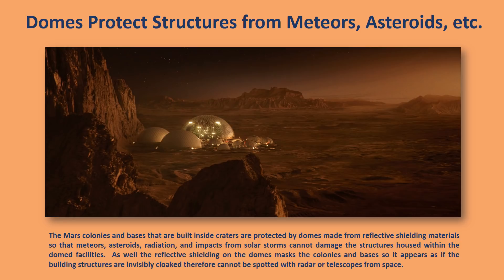Extraterrestrial bases. These domes are also utilized in underwater facilities where they build bases deep on the ocean sea floor. They use a special type of foundation to put the base on, then the dome covers the base or bases, protecting it from being flooded with water. It creates a biodome with a self-sustainable atmosphere.